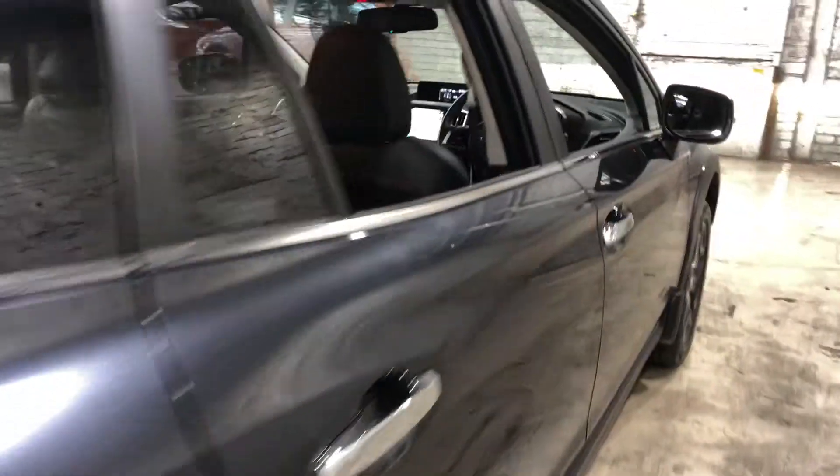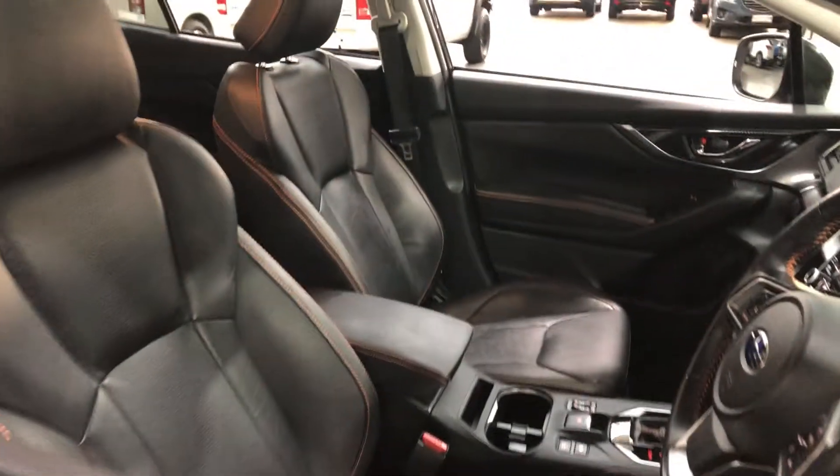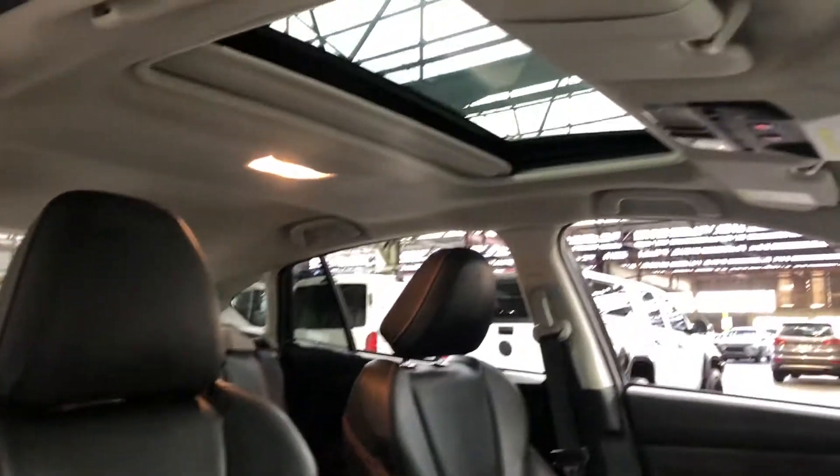Moving inside the car, it comes with a full cloth interior, full leather interior, and plenty of backseat space for your passengers. The same goes for the front. The car also comes with this sunroof, perfect for those summer nights.